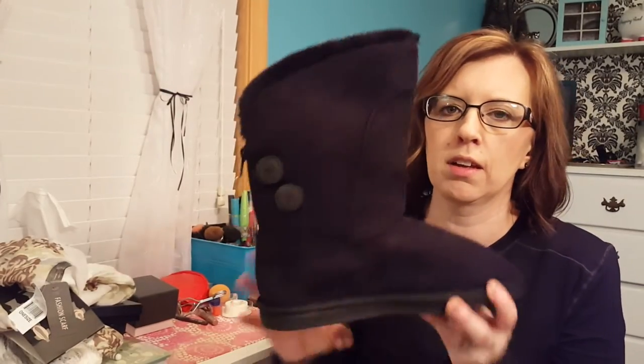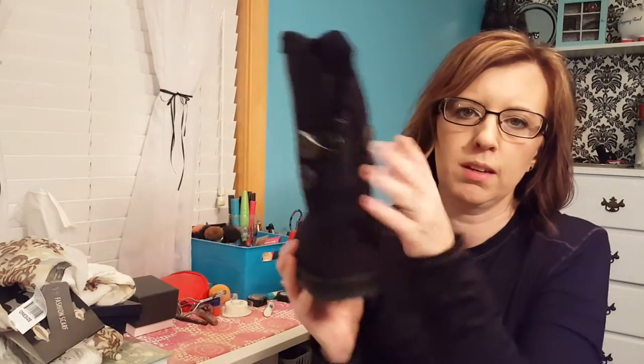They also got me a pair of boots. This is the Hot Cakes brand, they're from Shoe Department. They're just a little black fuzzy boot with a zipper and buttons on the side — just something plain and simple.